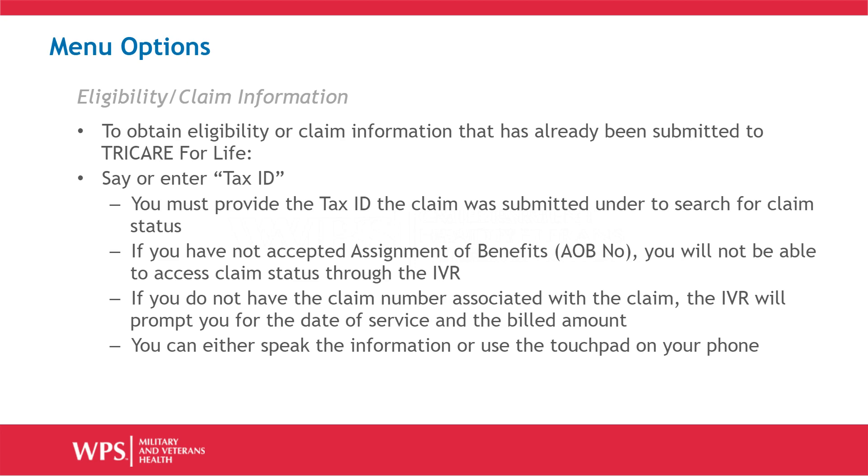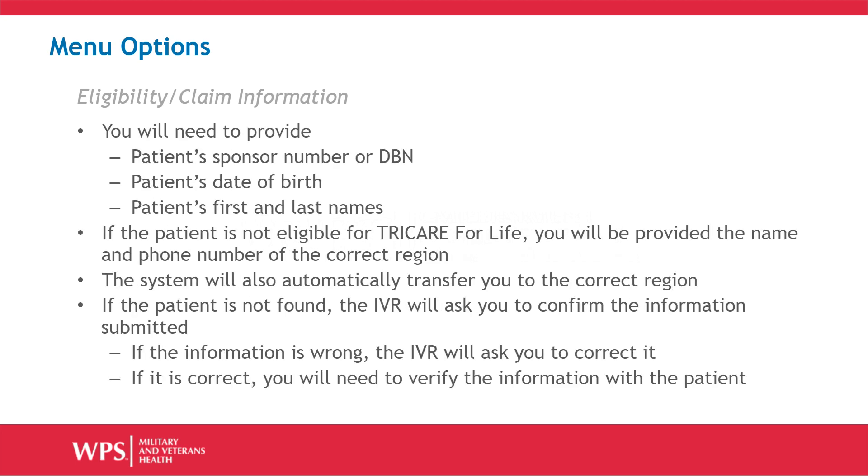You can either speak the information or use the touchpad on your phone. When you choose the eligibility or claim information options, you will also need to provide the patient's sponsor number or DBN, the patient's date of birth, and the patient's first and last names. If the patient is not eligible for TRICARE for Life, you will be provided the name and phone number of the correct region to contact. The system will also automatically transfer you to the correct region.